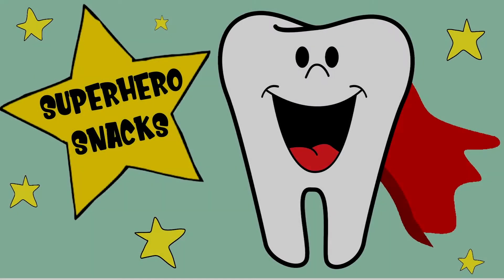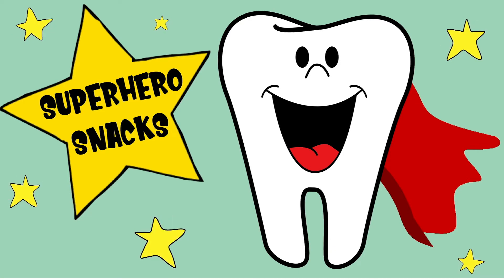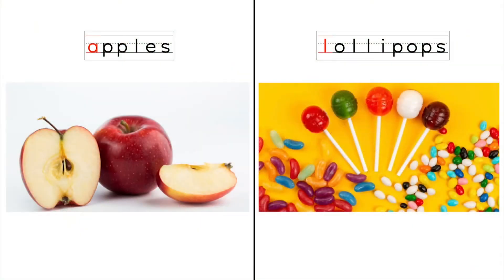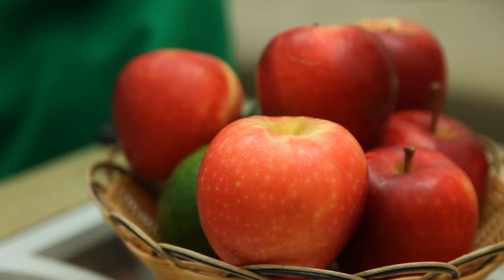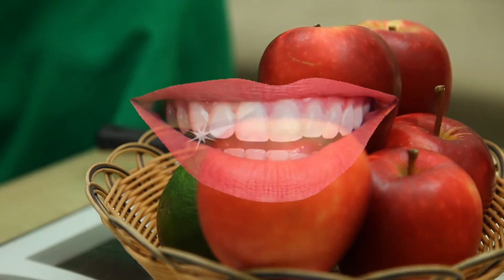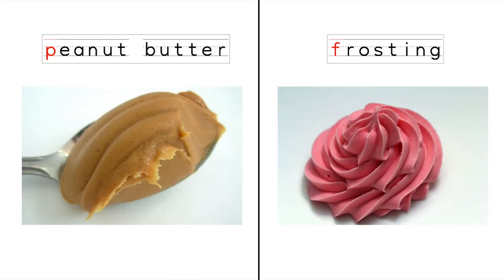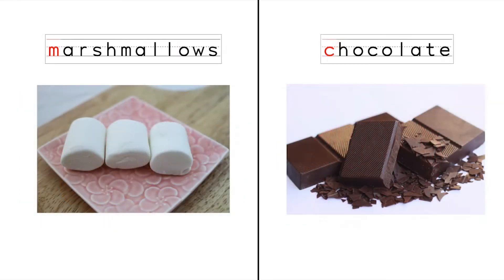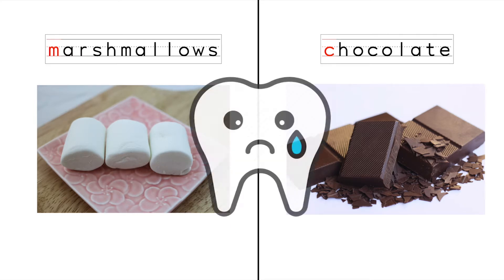Let's be superheroes so we can save the day! Wherever there is trouble, we're on our way. Let's make a snack — can you help me pick out healthy ingredients? Can you pick the food that's better for our teeth? Is it apples or is it lollipops? That's right, it's apples — apples are great fruit for your teeth. What about peanut butter or frosting? That's right, peanut butter — frosting has a lot of sugar and sugar is not good for teeth. Which one's healthier — marshmallows or chocolate? Marshmallows and chocolate are sometimes foods; that means you only eat them once in a while.